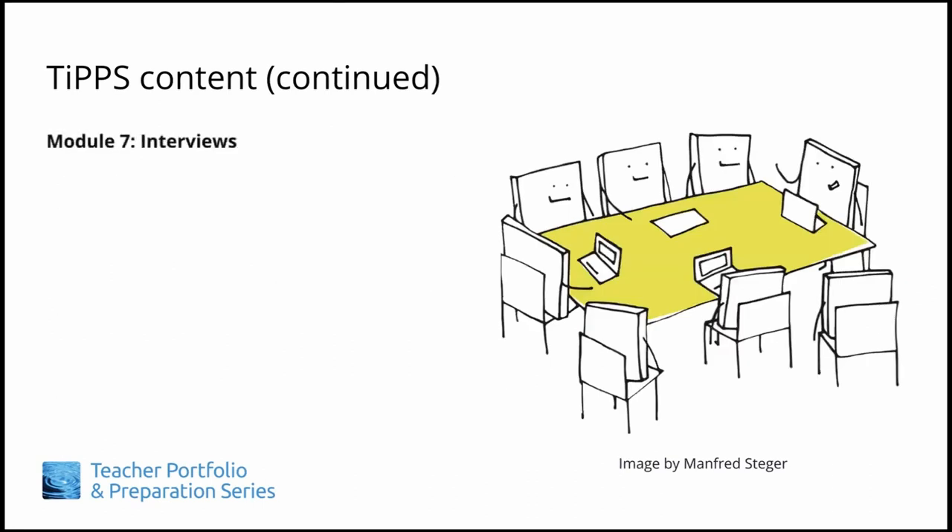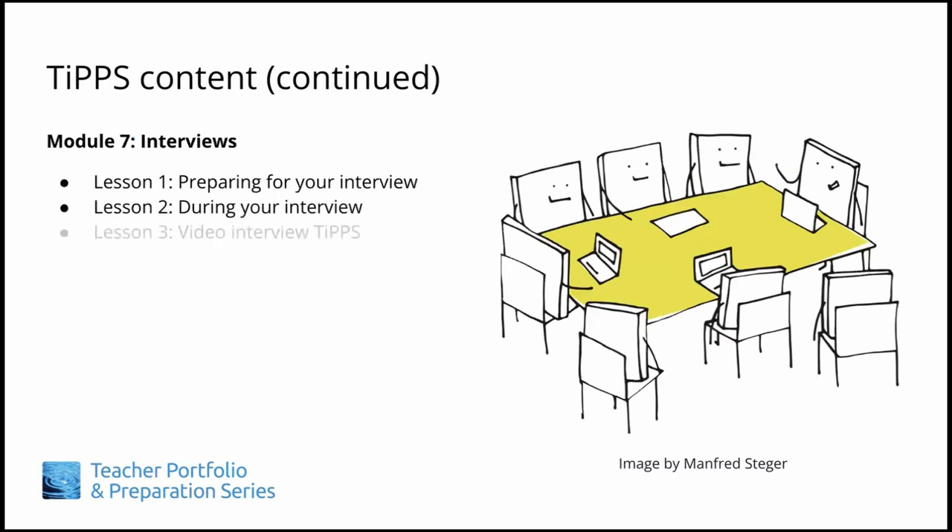In Module 7, we will cover a wide variety of interview tips and strategies, including how to prepare beforehand, and what particular considerations you should keep in mind when doing a video interview.